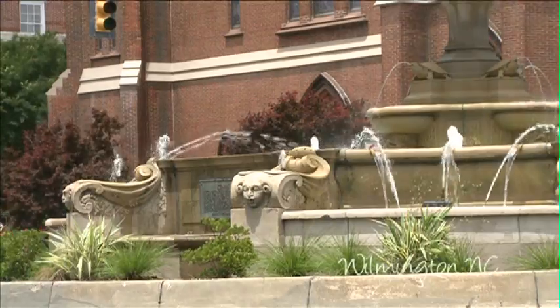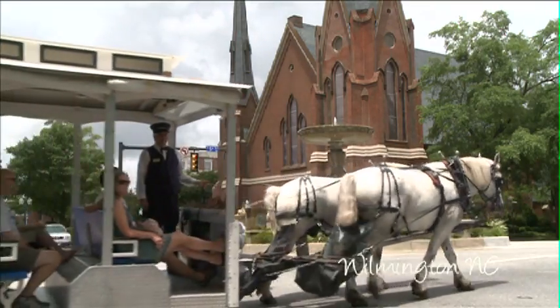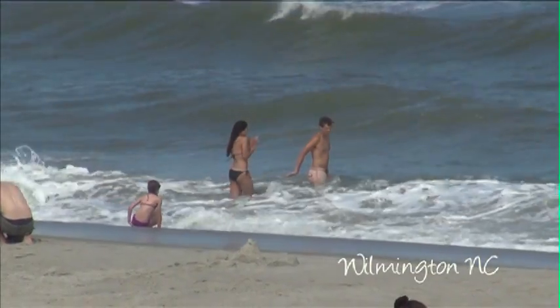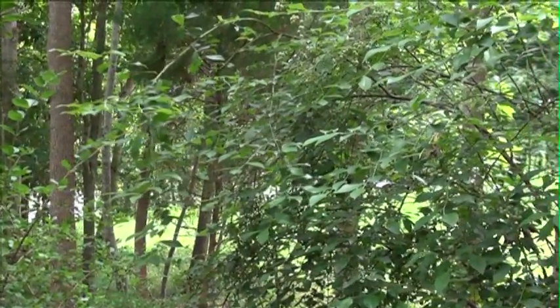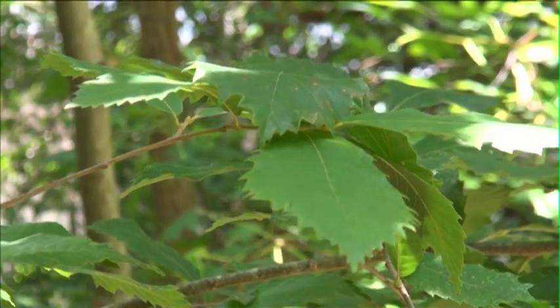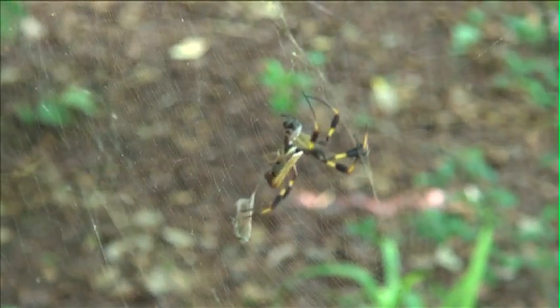Wilmington, North Carolina is a port city located on the Cape Fear River and is only a short drive to three beautiful beaches. It's home to some of the state's most amazing gardens, many of which have a special focus on preserving and creating natural habitats.